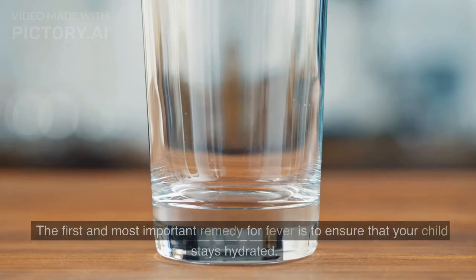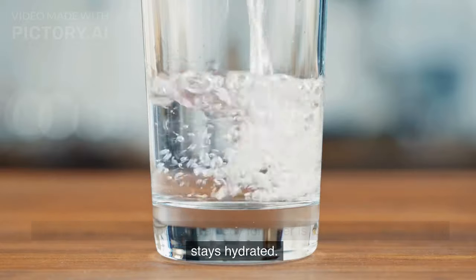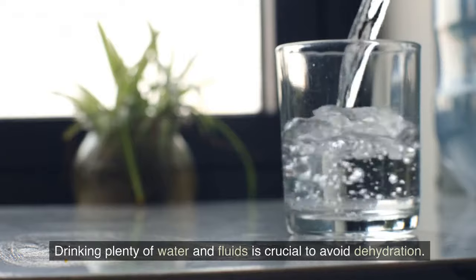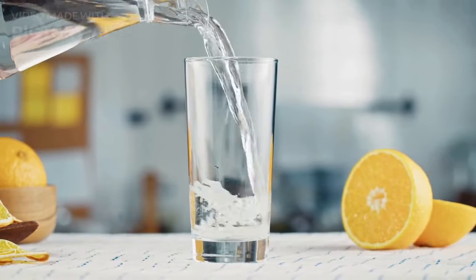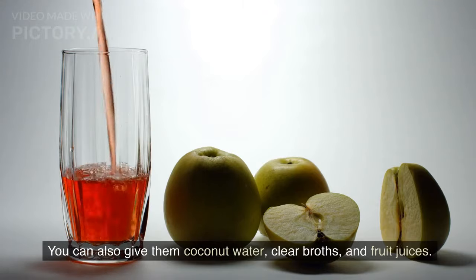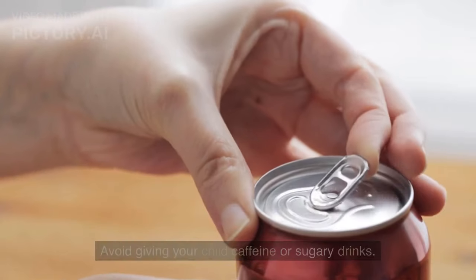Water and fluids: the first and most important remedy for fever is to ensure that your child stays hydrated. Drinking plenty of water and fluids is crucial to avoid dehydration. Encourage your child to drink at least 8 to 10 glasses of water a day. You can also give them coconut water, clear broths, and fruit juices. Avoid giving your child caffeine or sugary drinks.